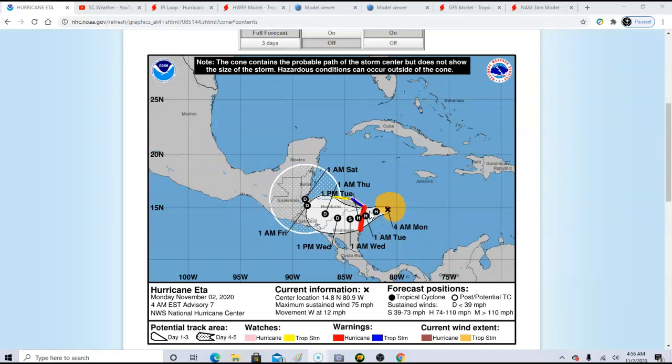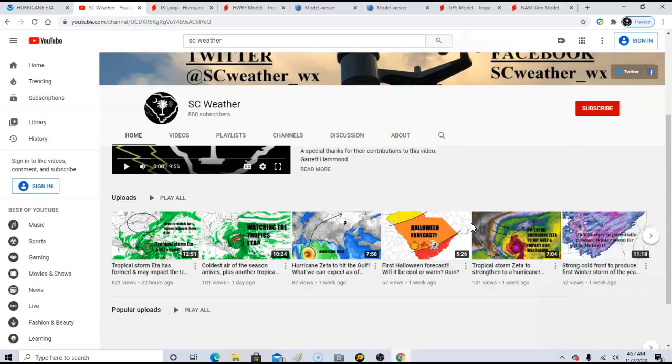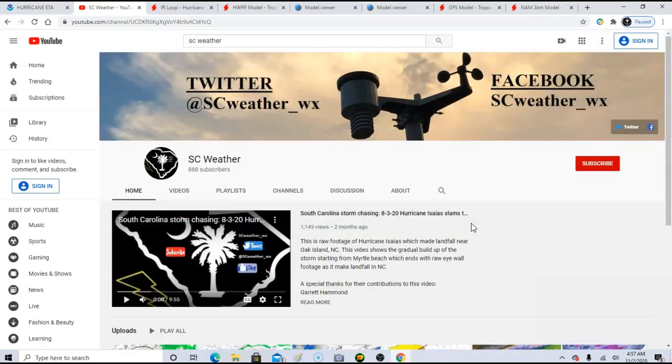Before we get too deep into this, if you haven't subscribed, please hit that subscribe button. My video did very well yesterday and I really appreciate the growth. I talk weather here in the Southeast, and I'm also a storm chaser — I go out and chase events here in South Carolina when they're not too far of a drive. I have a lot of videos of different chases, so check those out.